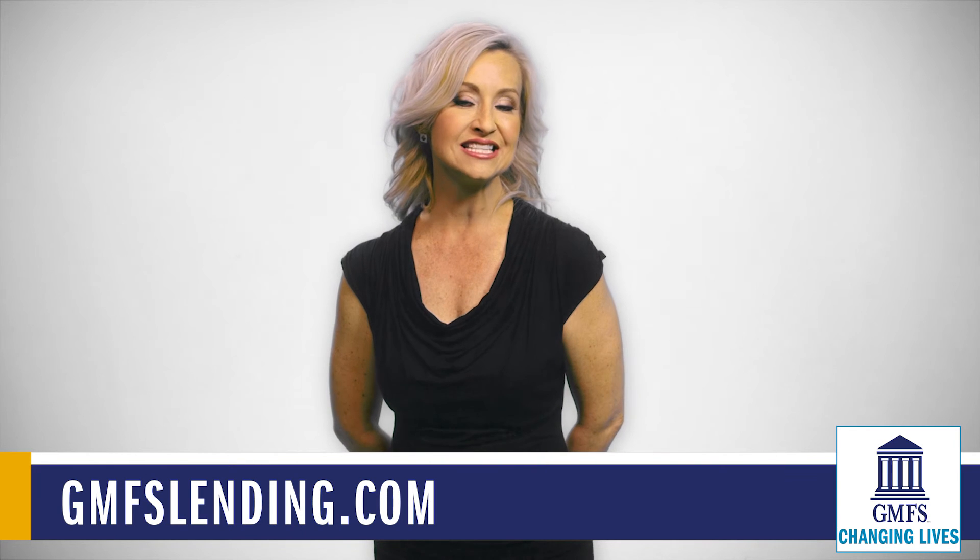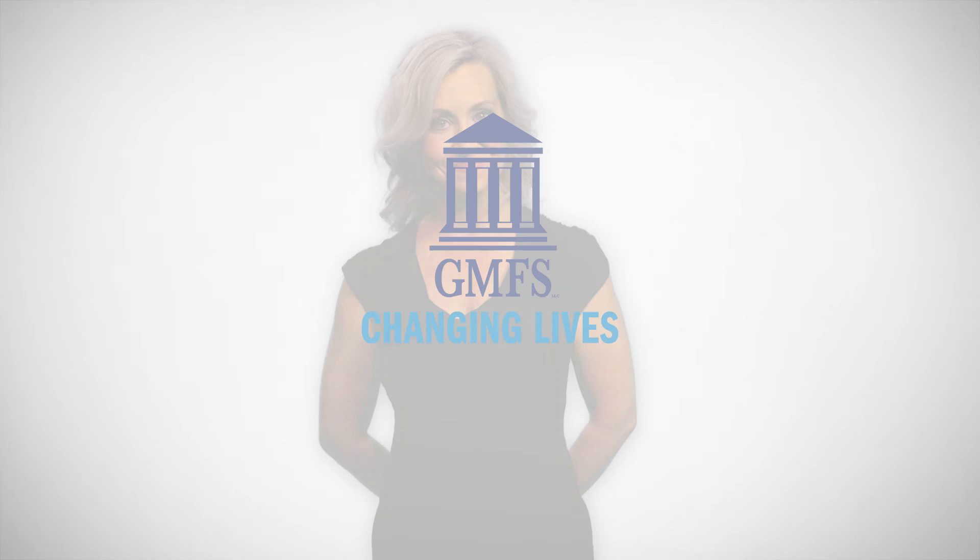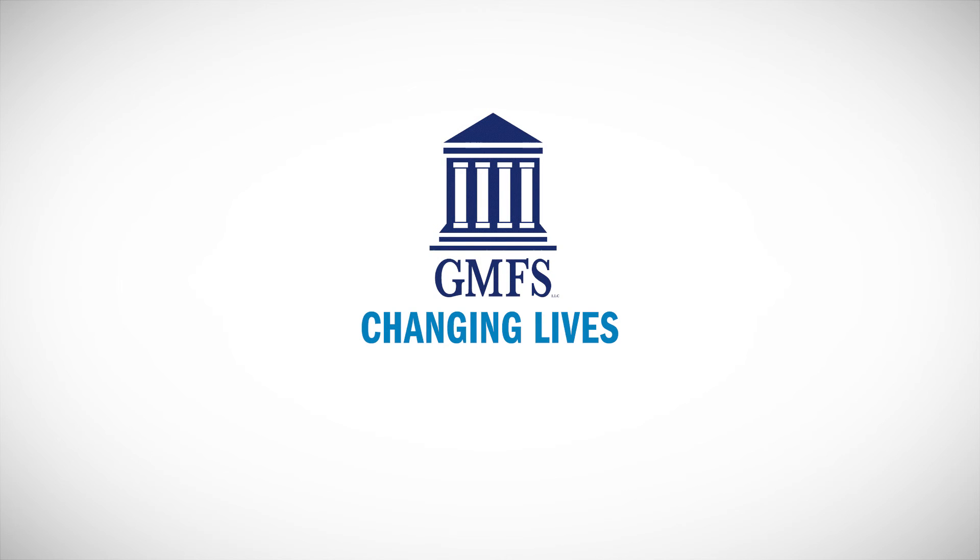And for more lending tips on mortgages and more, go to gmfslending.com. GMFS changing lives.